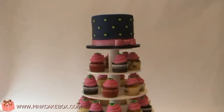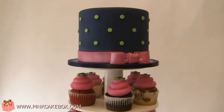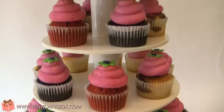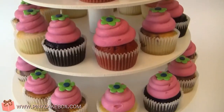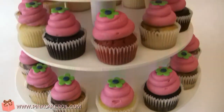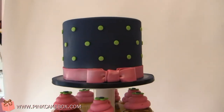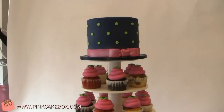For this baby shower cupcake stand, we coordinated the colors of the cupcake cake topper and cupcakes with the baby shower's invitation. We included a topper cake which has red velvet with cream cheese filling, and we also included 60 cupcakes and our extra small cupcake tower.